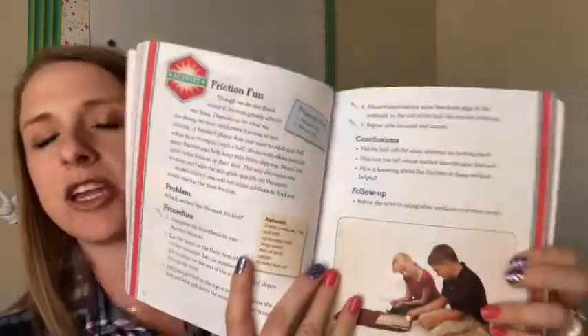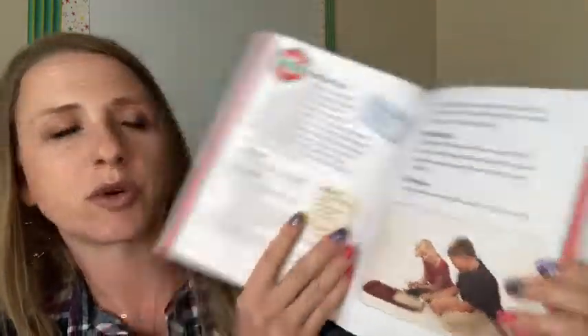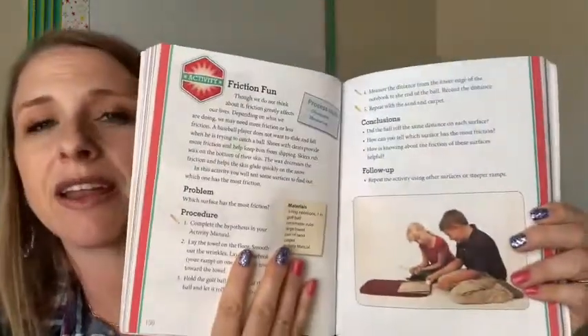Here we're going to read about balancing an ecosystem — oh, this was a fun unit, I remember the games we did with this. And it just gives you some content. If you purchase the teacher manual, you'll get activity ideas. This particular science book came with actual one-page science activities. Here we were learning about friction.